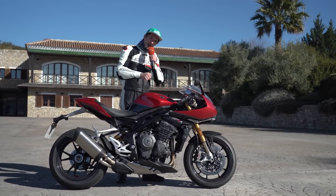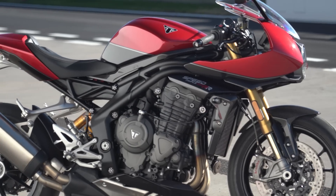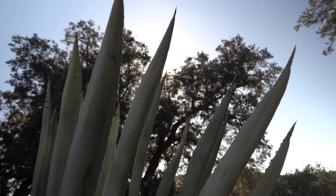Welcome to 1000PS TV. I show you the all-new Triumph Speed Triple RR here at Andalusia at the Ascari Race Circuit and on the winding roads.